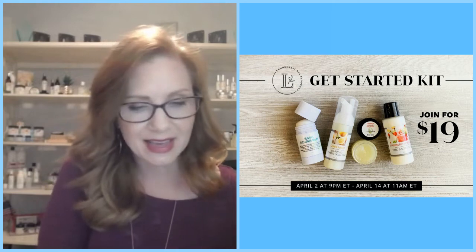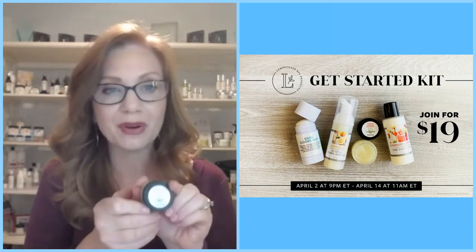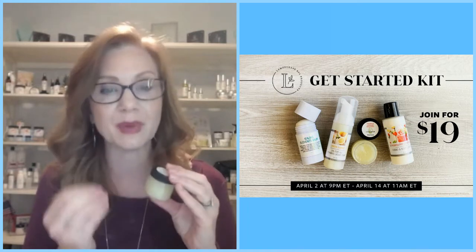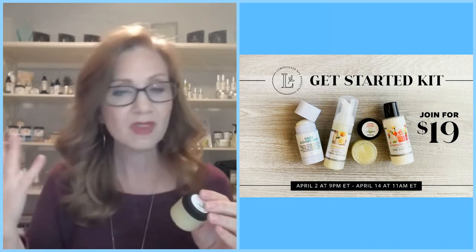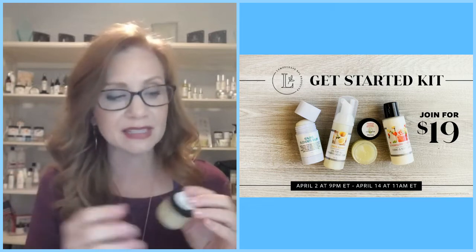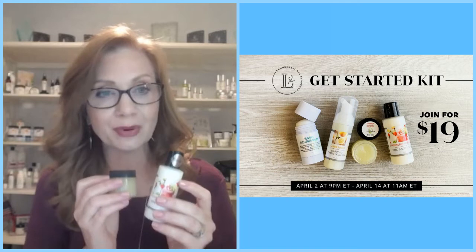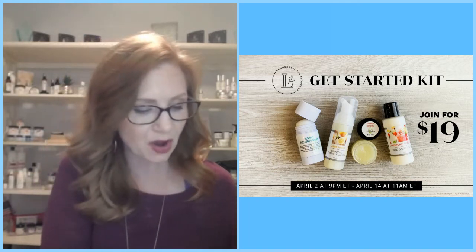You also have our Strawberry Lemonade Body Polish in your Get Started Kit. This is a sugar-based scrub, especially good for someone experiencing chronically dry hands or really anywhere on the body from the neck down. It helps slough off dead skin, so when you apply your lotion, it penetrates a little deeper and provides more healing to the skin. It comes in a travel-sized container.